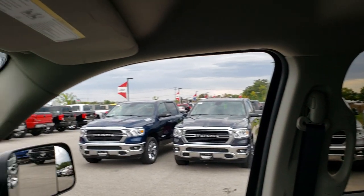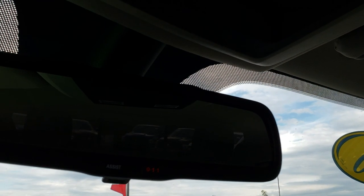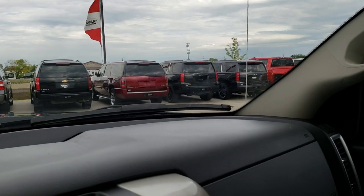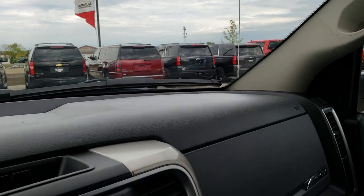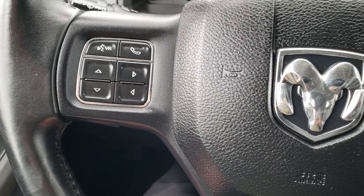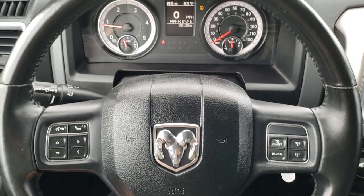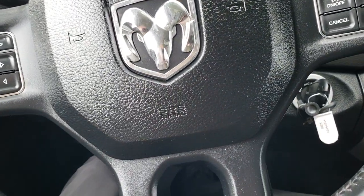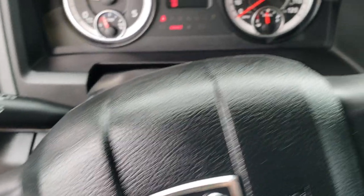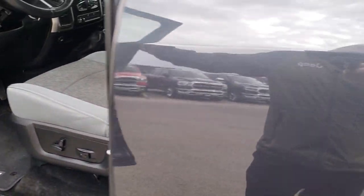You get side curtain airbags in this truck. Up here you have a power sliding rear window, and assist and 911 in the rear view mirror — features you never have to pay a subscription for. There is a remote starter up here. The leather-wrap steering wheel is in really nice condition with Bluetooth and audio controls. We do have one tire that's a little low, so we will be pumping that up as soon as this video is over.